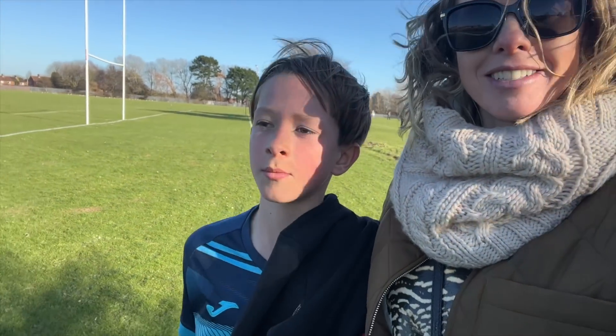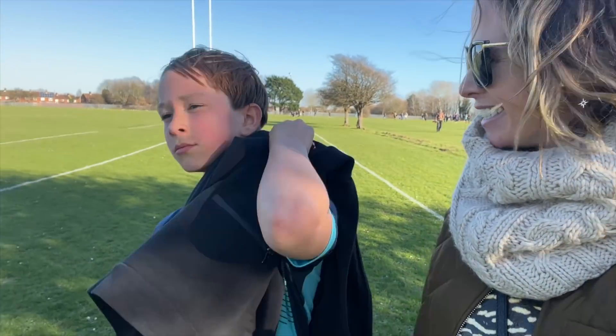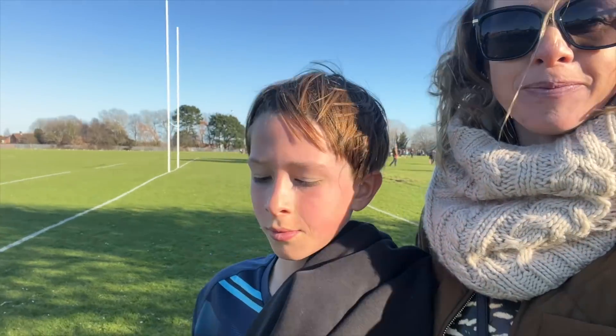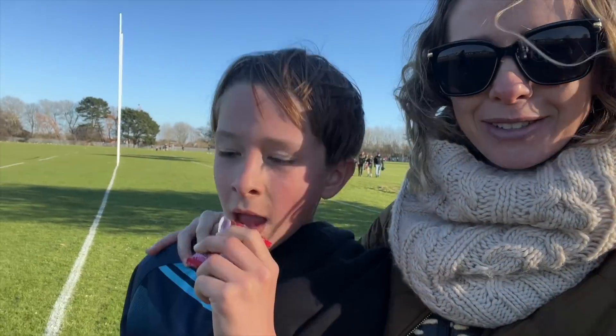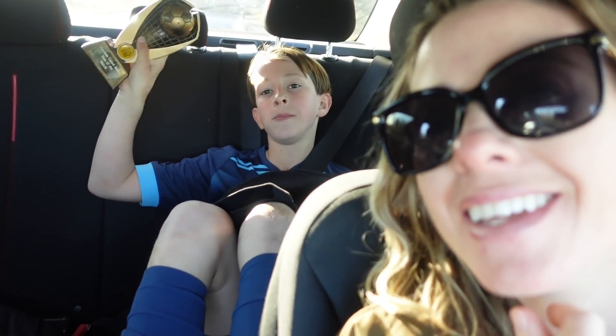What did you get? Battle of the match! What was the score? 2-1! They won, so now they are through to the finals. You did so well, you should be really proud of yourself! We're just heading home now after Rory's game - they won 2-1 and Rory got man of the match. Show us your trophy!